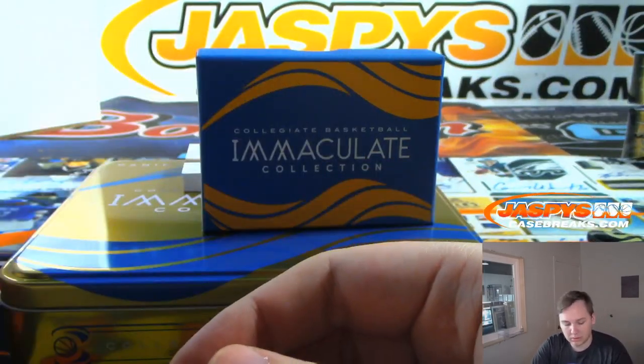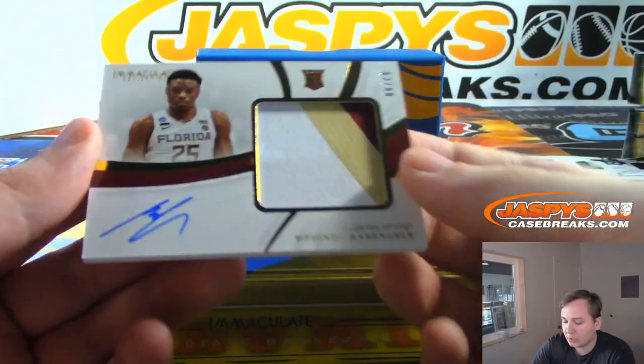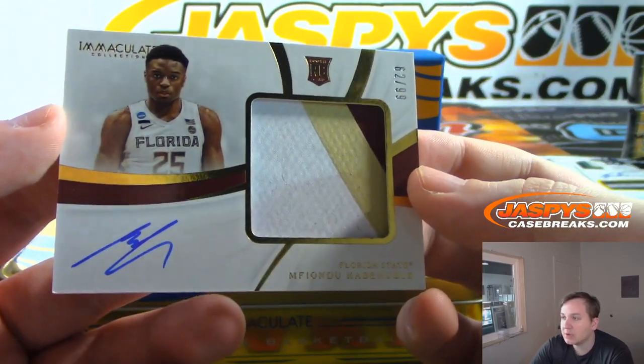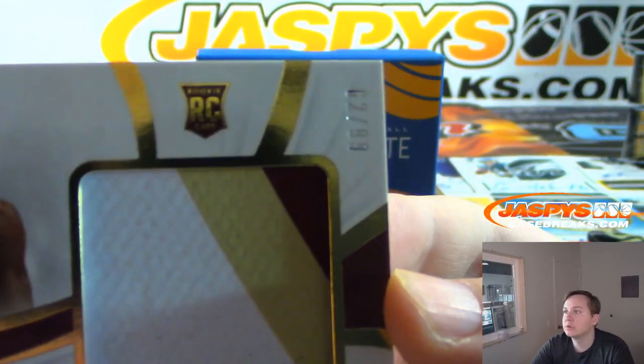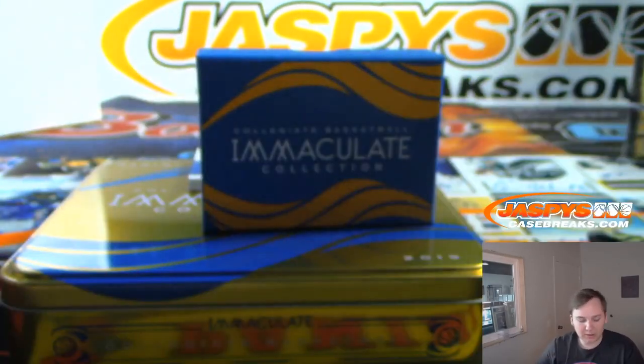A few more to go here. We got a 3-color patch auto, 62 out of 99 — Mifiondu Cabin Gale. The 2 spot there for Joe. Nice 3-color patch auto.